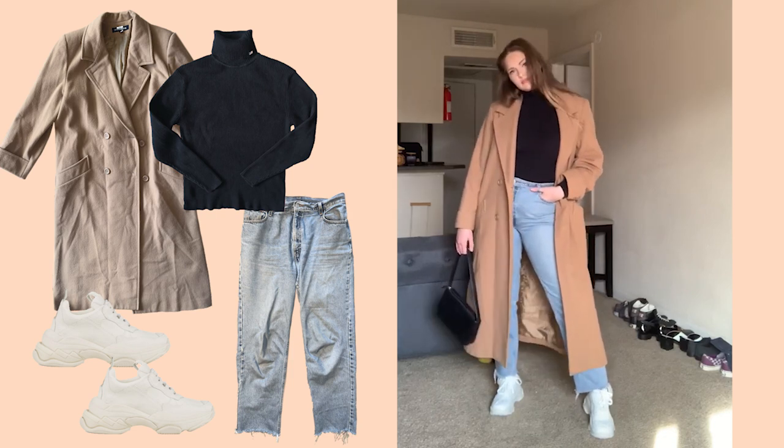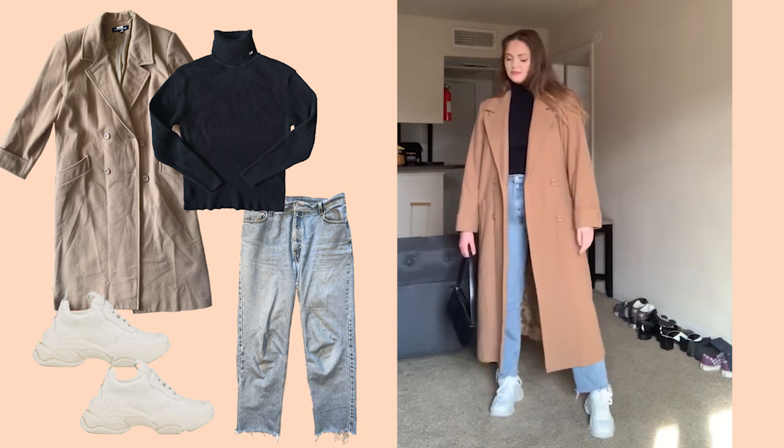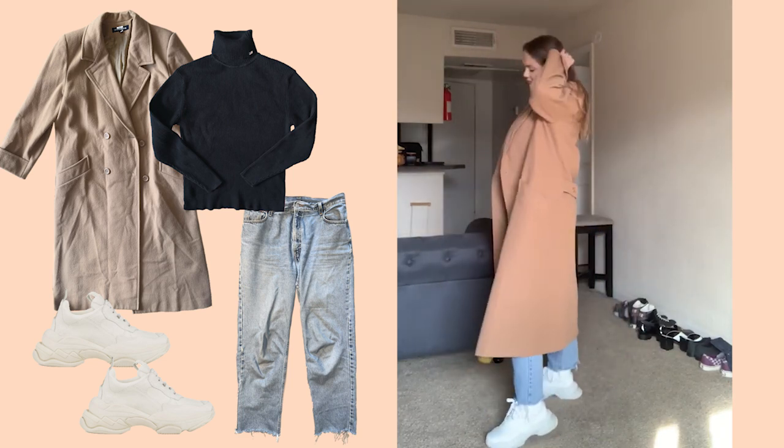In the third outfit we're getting back to basics — vintage Levi's, a turtleneck, and a wool coat. This is the outfit that's perfect for a casual winter day, and a little handbag can be a nice final touch.